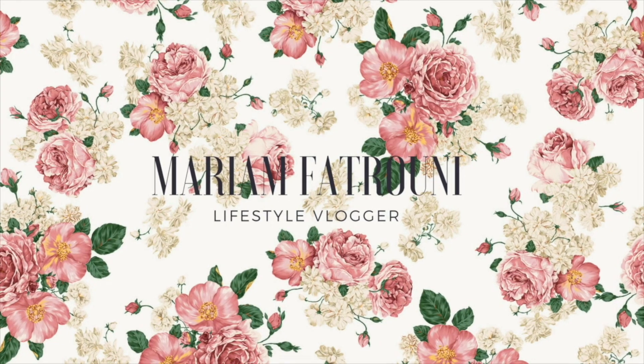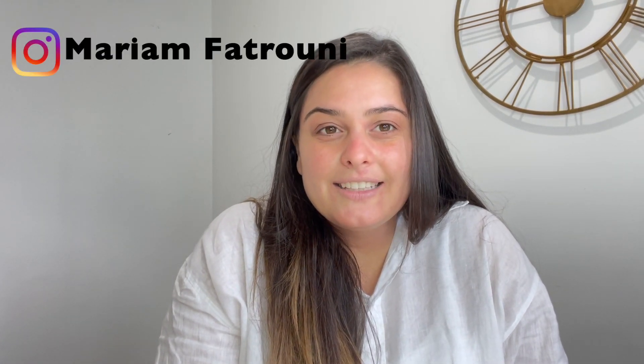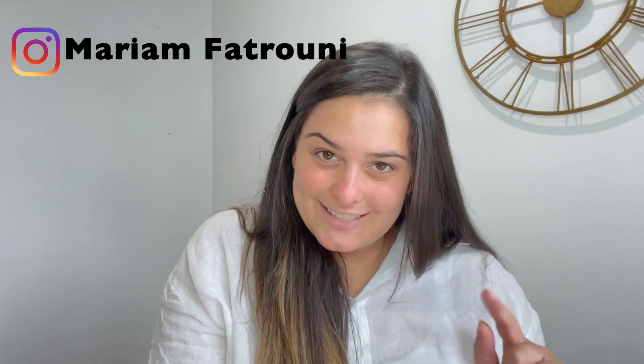Hi everyone, welcome back to my channel. I made a pretty big announcement on Instagram last week, and if you haven't checked it out already, go take a look. But basically, I'm going to announce it here on YouTube now — I am pregnant again. This is my second COVID baby, and I am currently almost 24 weeks pregnant. Yeah, it's gone pretty quick this time around.